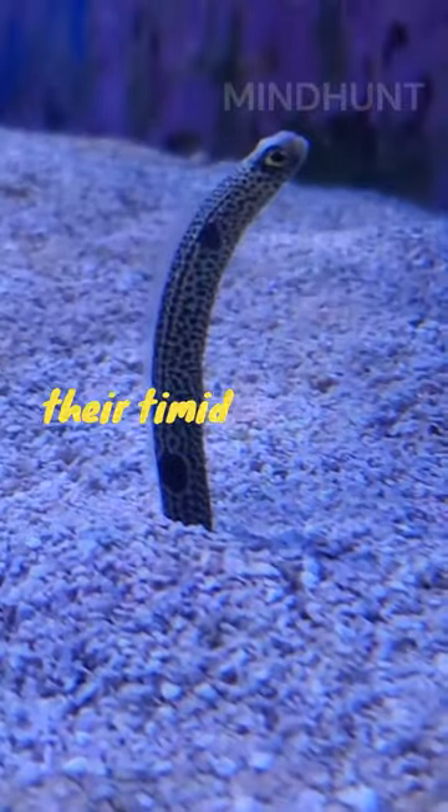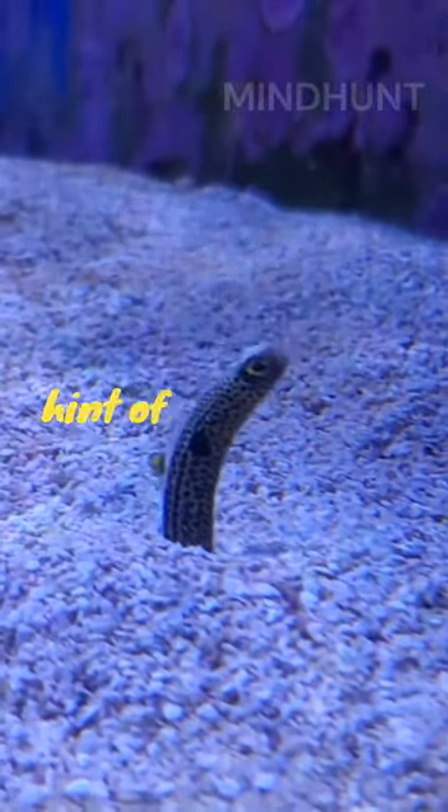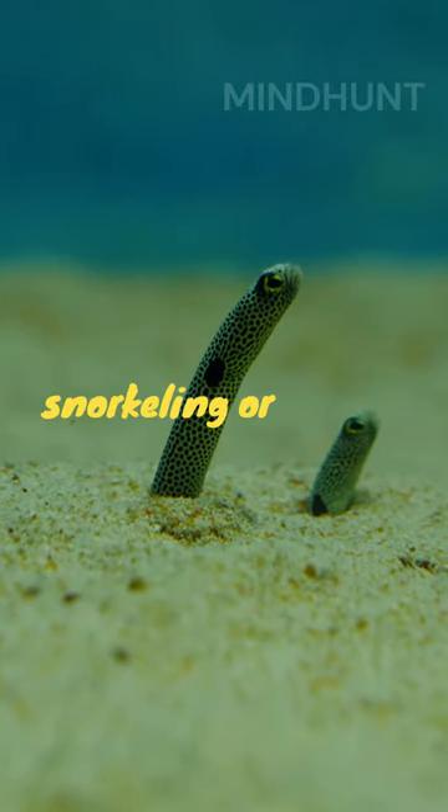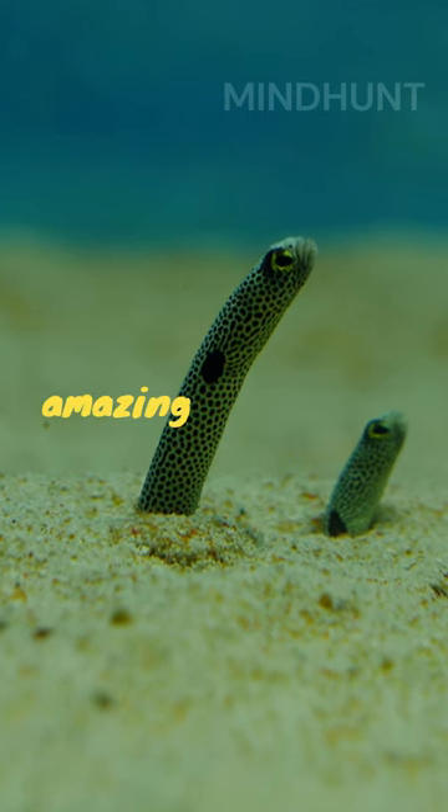They are known for their timid nature, quickly retracting into their burrows at the slightest hint of danger. Next time you're snorkeling or diving in warm, shallow waters, keep an eye out for these amazing creatures.